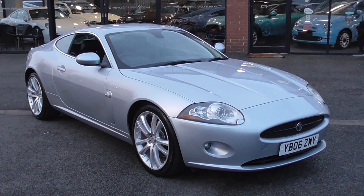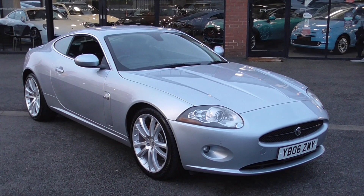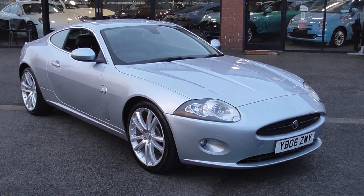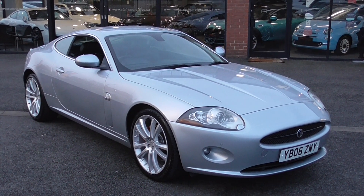Hi, welcome to Alfa Motors here in Wigan. My name's Dominic and today I have the absolute pleasure of showing you around this lovely 2006 06 Reg Jaguar XK. This is the 4.2 litre V8.